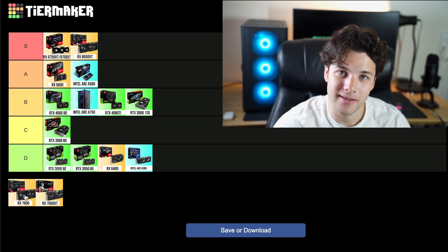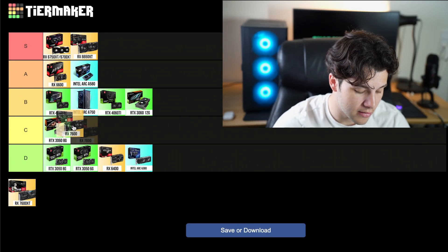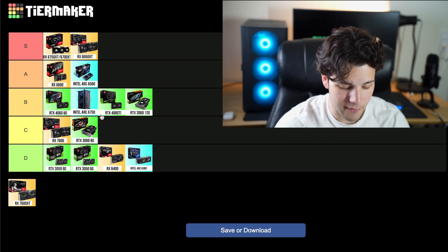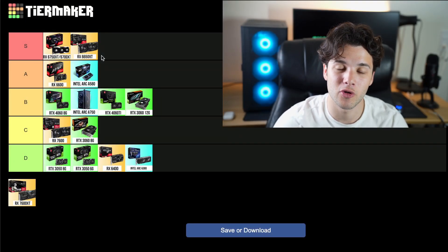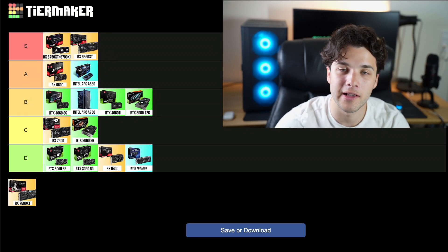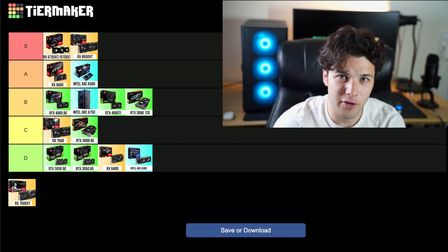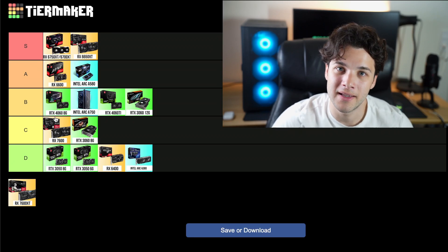Now the RX 7600 non-XT is not great in terms of value and it's going into my C tier, one step above the 3060 8GB version. It has about the same level of performance as the 6650 XT but is about $30 more expensive — you are spending $30 more for the same performance. The only difference is that you get AV1 encoding in the RX 7600, which might be helpful for streaming in some scenarios, but overall it's basically the same graphics card. Spending more to get the same GPU just doesn't feel right — that's why it's in C tier.